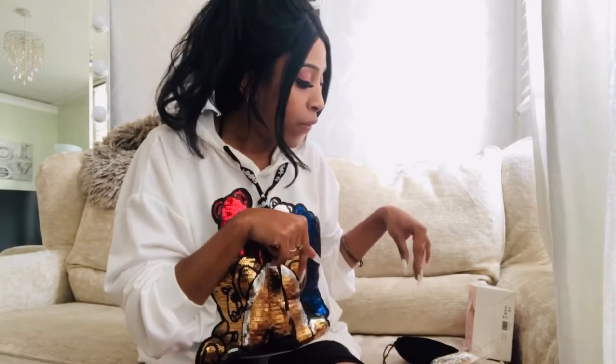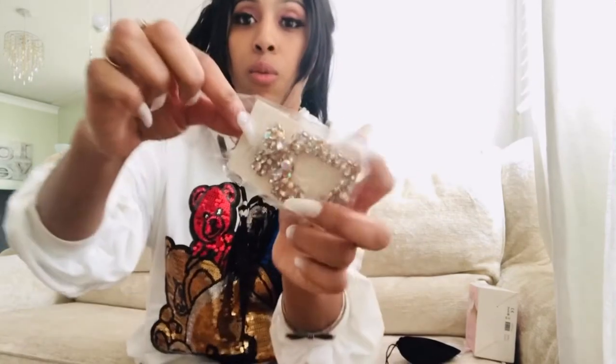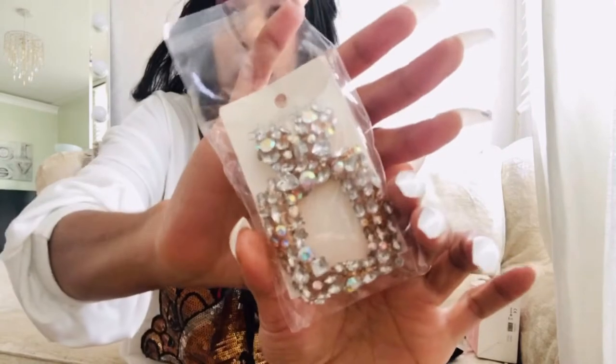Moving on to this mini haul section of the video. I wanted to share some items I bought online and I'll put the links below if you want to check them out. So without further ado, let's jump into it. Starting with some jewellery pieces — these are fashion jewellery — beginning with these diamante earrings. They're the rainbow diamante earrings, quite big. Let me get them out of the packet.